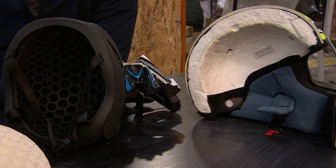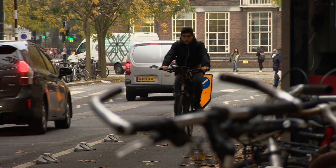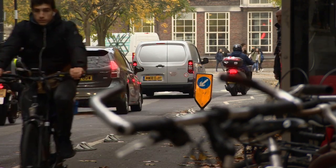The company thinks this very different design of helmets will be revolutionary, with its origins very much in the capital. Tom Edwards, BBC London News.